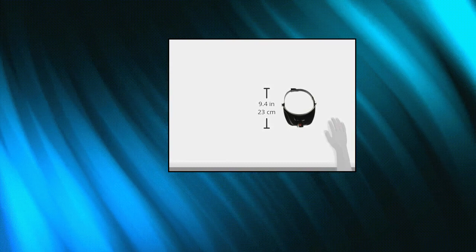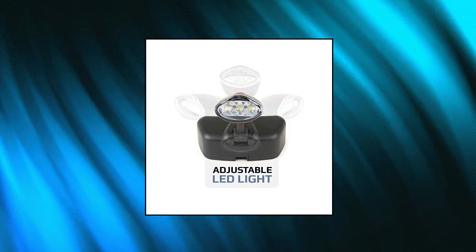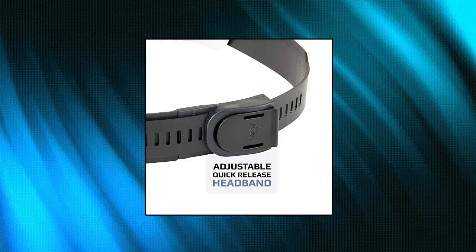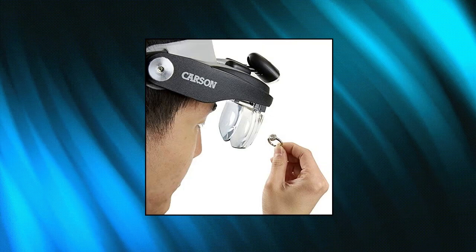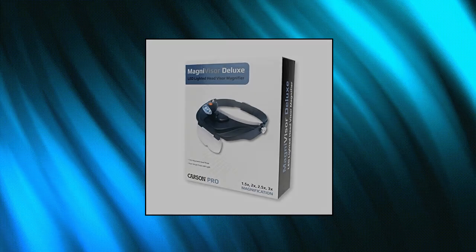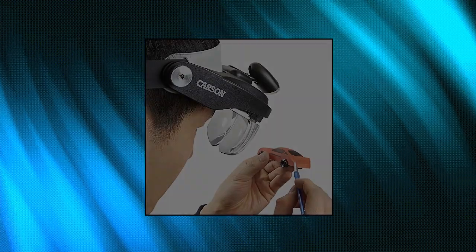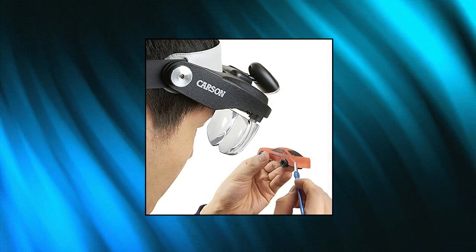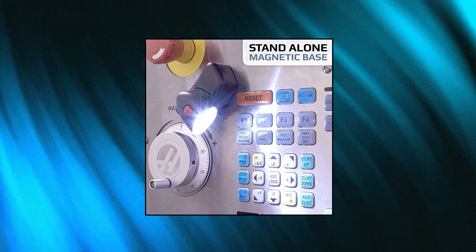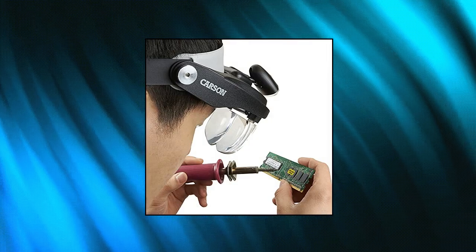Carson Magni Visor Deluxe Head Visor Magnifier — ergonomically designed head-mounted LED lighted adjustable magnifier. Includes four precision-cut interchangeable acrylic lenses with multiple magnifications, microfiber cleaning cloth, and a protective case. The removable LED lamp has a magnetic base that can be used as a freestanding light source. Runs on three AAA batteries. Lightweight and comfortable hands-free visor, great for hobbyists, arts and crafts, jewelry design, model building, reading, inspection, and other low-vision tasks.